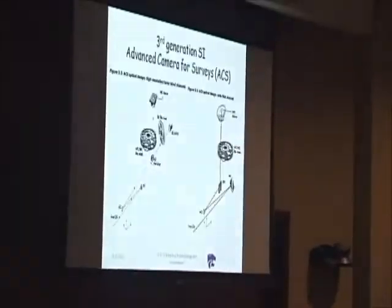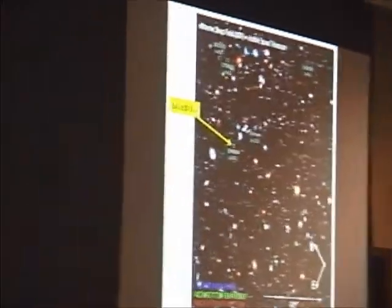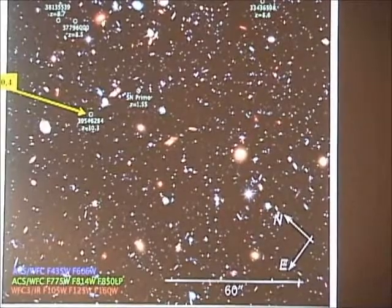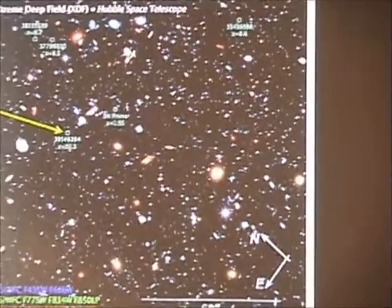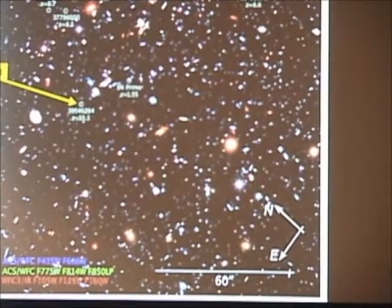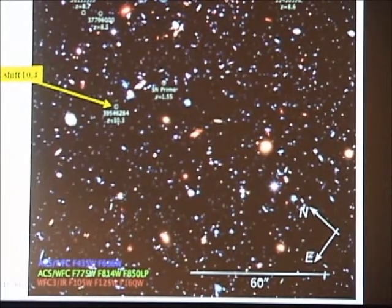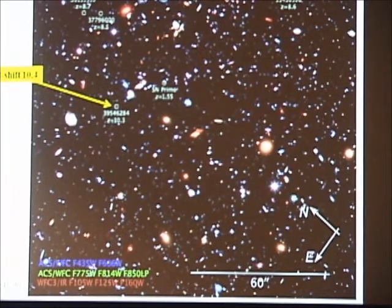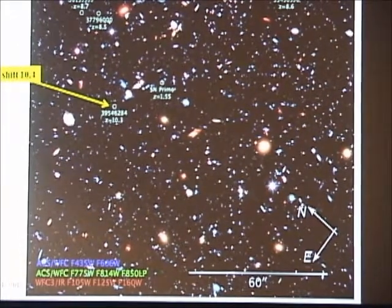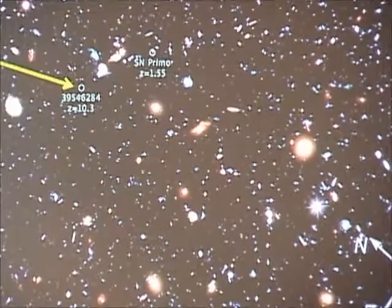The Hubble deep field. The question was on the colors in that picture — are those true colors? The reason I ask is that I would have expected the tiny dots to be redder, and they look blue. With these filters, I think they try to make them true color. I can talk tomorrow about that. And it's labeled 10.3, but Garth told me it's really 10.4.